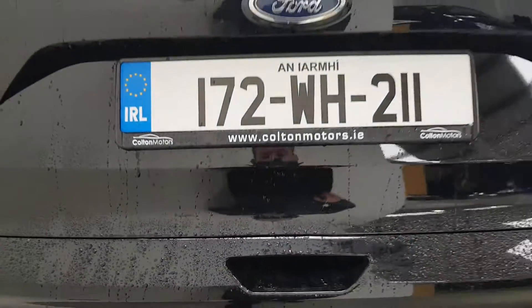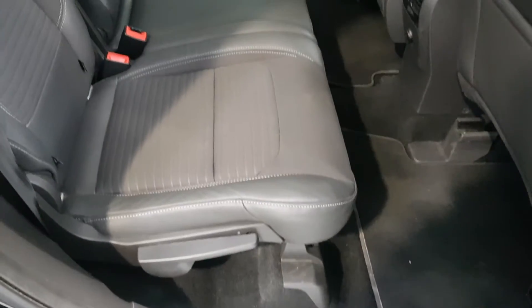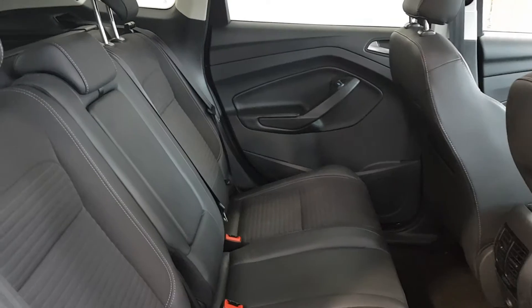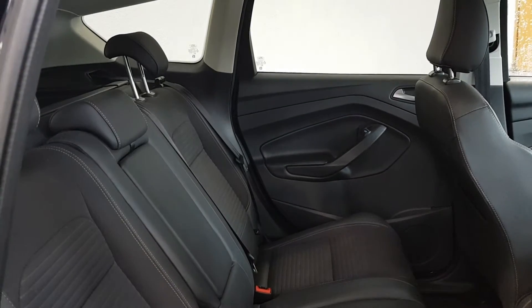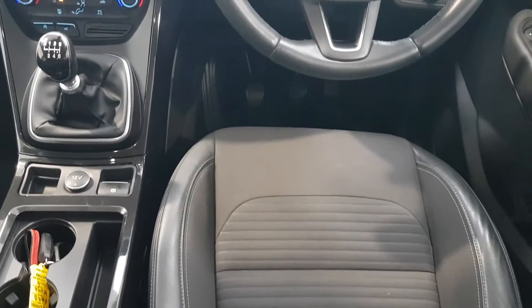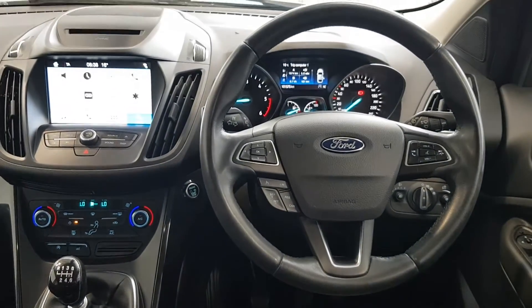Once this is complete, we can then organise for your new Colton certified vehicle to be delivered to your door free of charge. On the day of delivery, our driver will arrive at your home or business and place our sanitisation machine into your new vehicle and fully sanitise it for you. You then remove the machine and your new car has no bacteria or viruses inside, making it the safest possible way to receive your new vehicle.